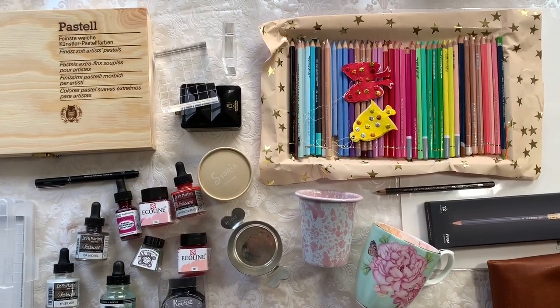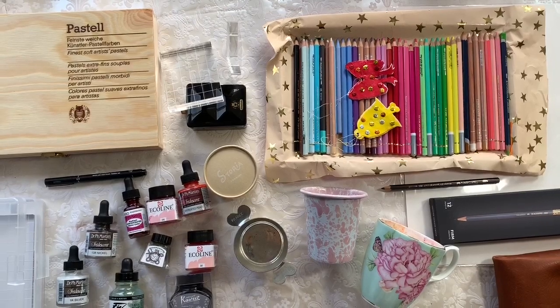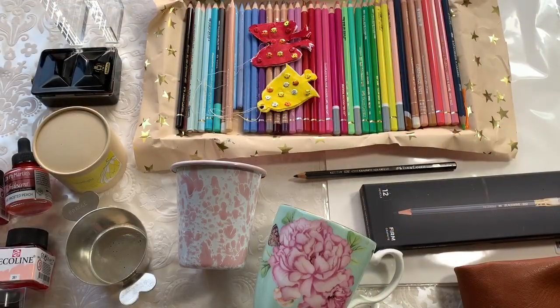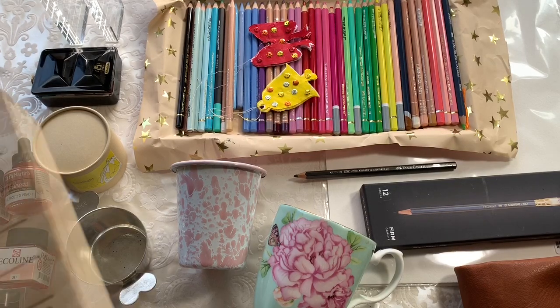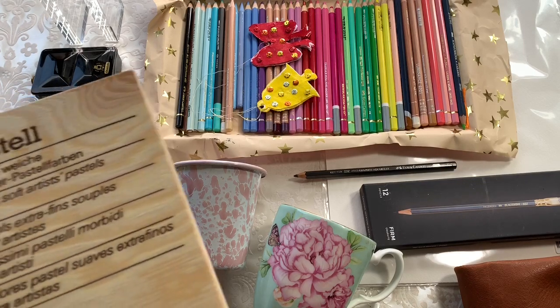Hi guys! So this morning I thought we could talk about some of my favorite art products from 2018. So many of these you've probably seen in other videos, but hopefully I've kind of condensed it all and there's a couple of things that are new or exciting.